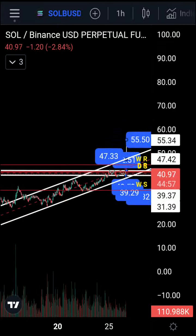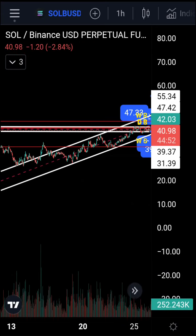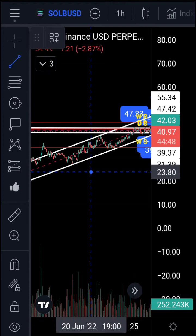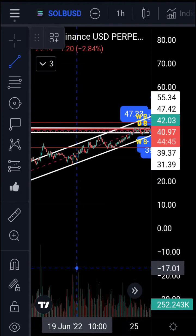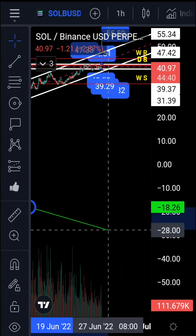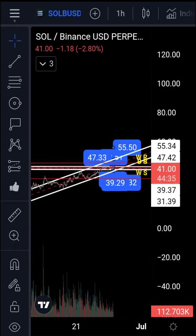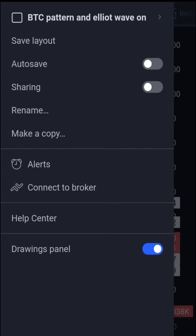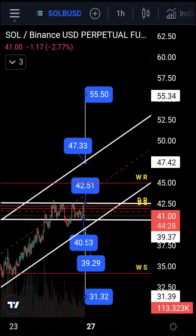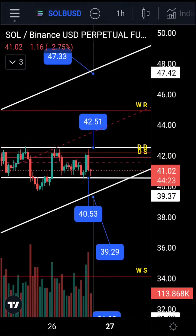Volume is significantly low on this whole move up. Volume has been going down since the 19th as we've been moving up. I'll show you the trend line — on the 19th we had a spike in volume and you can see it has been going lower and lower. There's some divergence in volume, so keep that in mind along with the key levels.